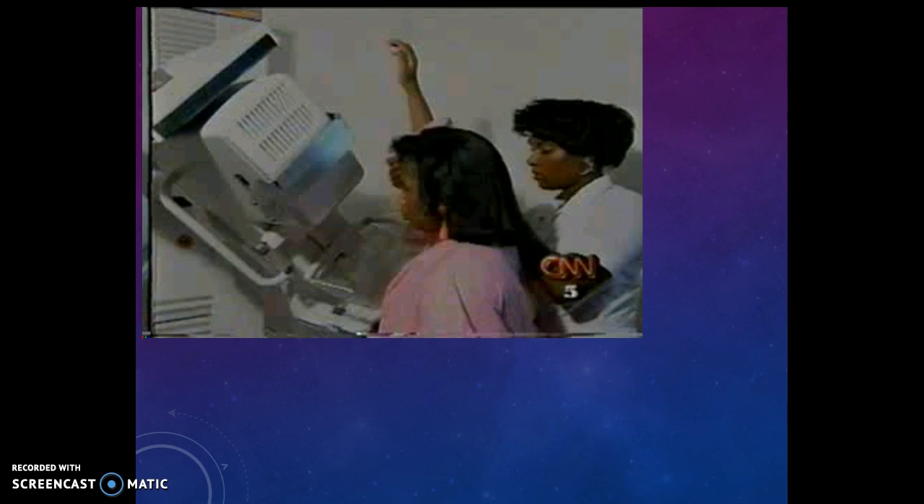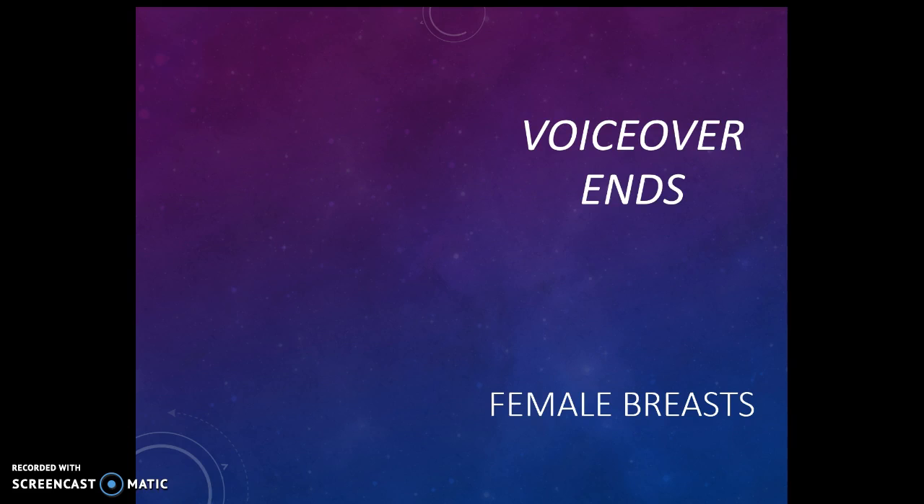This machine is what a mammographer will use. The nurse on the right is the mammographer, and the woman in pink is getting her breast x-rayed via mammogram. They will put the breast on a plate, and then another plate comes down on top of it, putting pressure on the breast and squeezing it to spread out any tissue so that an x-ray can be made. It's important for women to learn to relax during this — your mammographer will tell you to relax and hold your breath. The key is to relax. This ends our voiceover on the female breast.